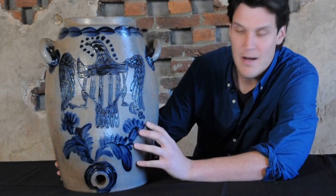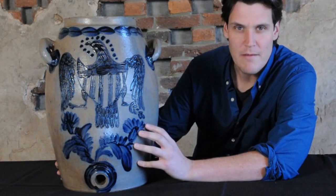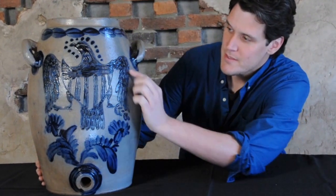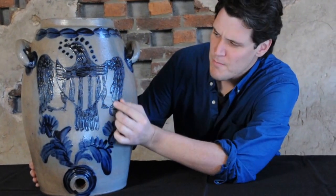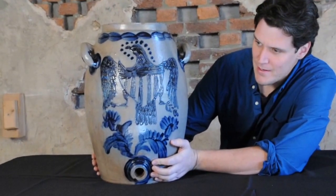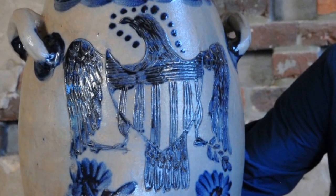It was made by Henry Remy Sr. of Manhattan, probably right after he came down to Baltimore. He was in the town from 1812 to 1829. He was one of the finest potters in the city of Manhattan, brought his talents to Baltimore, and really jump-started the industry in that town. You can see there's just a really boldly incised Federal Eagle — probably the best that was ever executed on a surviving piece of American stoneware.